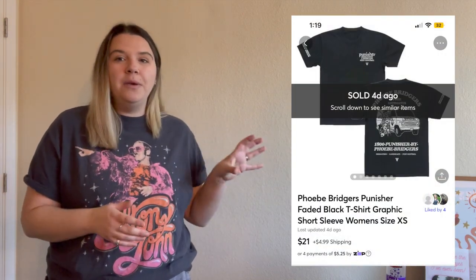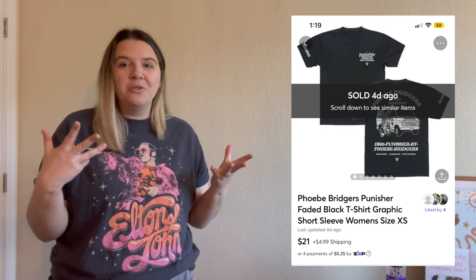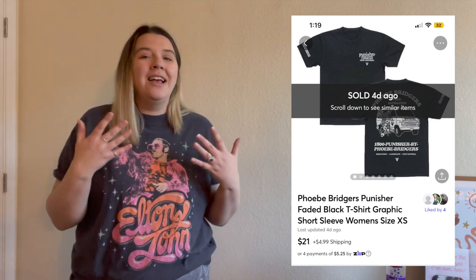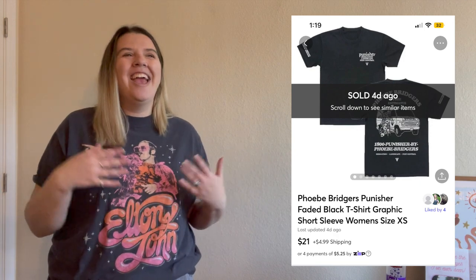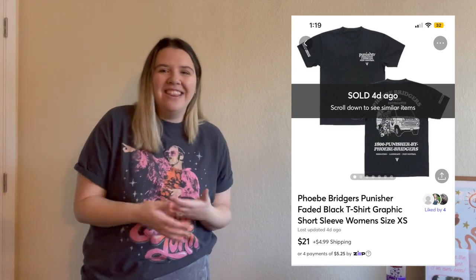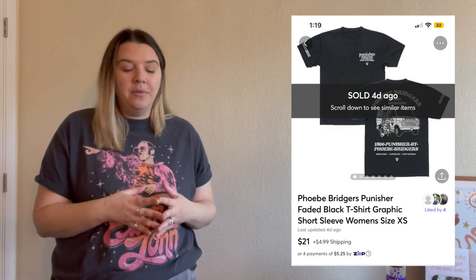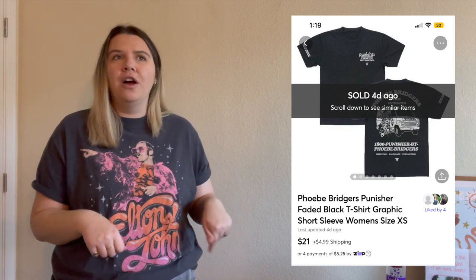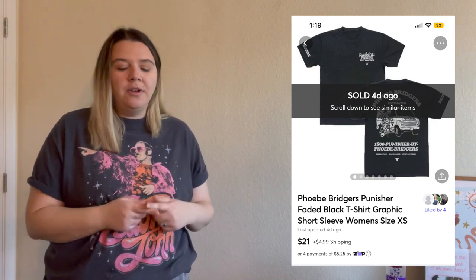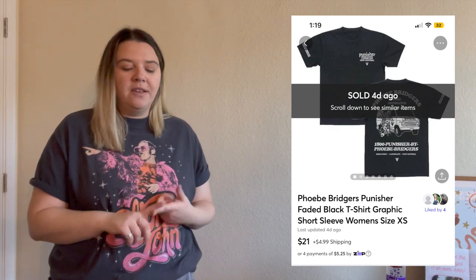I also found this Phoebe Bridgers concert graphic tee. I really only know about her from TikTok — she's a singer. I saw the graphic tee, it was really cute, size extra small, and I knew someone else would like it. It was actually on pre-order on her website so it wasn't for sale anywhere else. It ended up selling for $21 on Mercari and after fees I made $17.79.